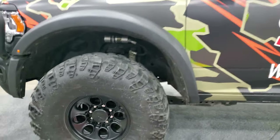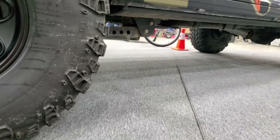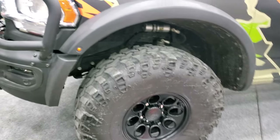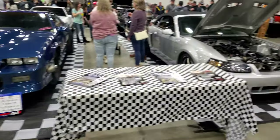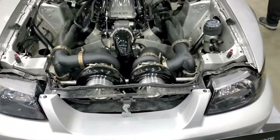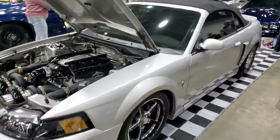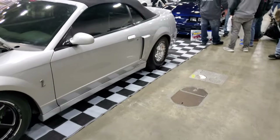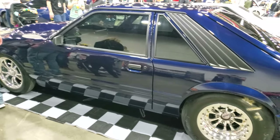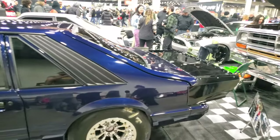Gotta check out these tires — those things are thick. Super Swampers, 40 to 41 inches tall on 17-inch wheels. Big boys. Not many guys building full drag setups out of convertibles — twin turbo LS power, convertible new edge Mustang. Drag spec Fox Body Mustang — this thing looks great. Rumor has it it was done and built in like 10 days, shelled to full drag spec. Very cool build.